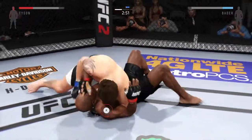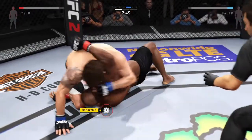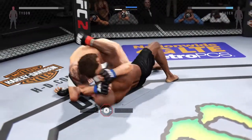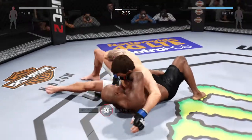Great transitions on the ground. Working from the mounted crucifix. Big elbow! That is rough. Big elbow! Big elbow! Big elbow! Big elbow!